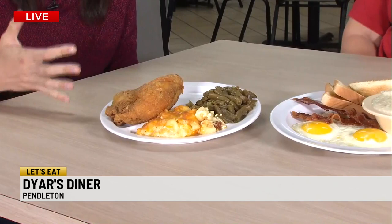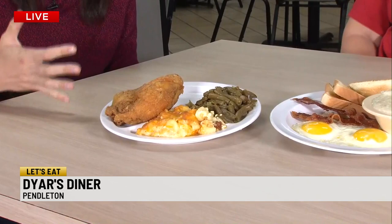They are open Tuesday through Friday and then again on Sunday. Details always at WSPA.com. April, we'll be back here in a few minutes — she may have more surprises for us. They all look good, don't they? We'll be back here in a few minutes.